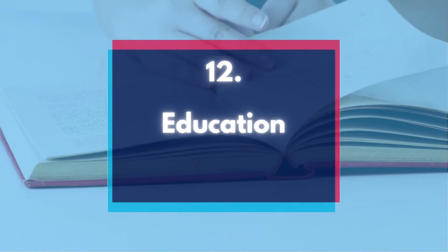Number 12: Education. Education costs are fully deductible when they add value to your business and increase expertise. Valid business education includes classes to improve skills in your field, seminars and webinars.